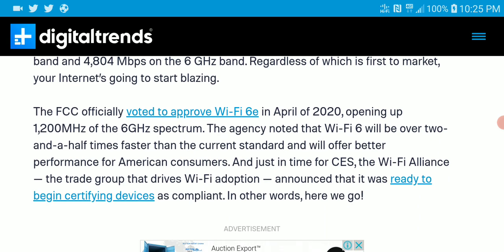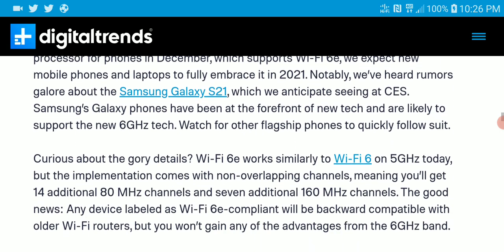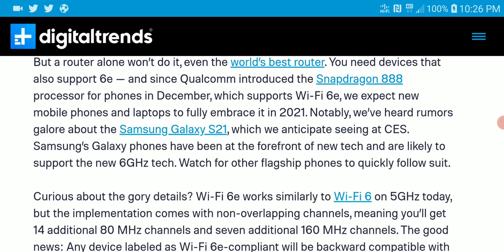Other brands have also launched similar products — TP-Link launched something at CES using similar technology to Netgear's Wi-Fi 6 router, though I didn't feel like covering a different brand doing the same thing. Anyway, that's it — please subscribe to our channel and like our content on social media. See you guys next time.